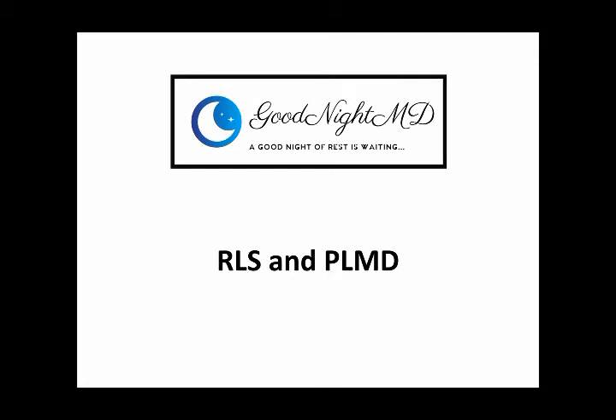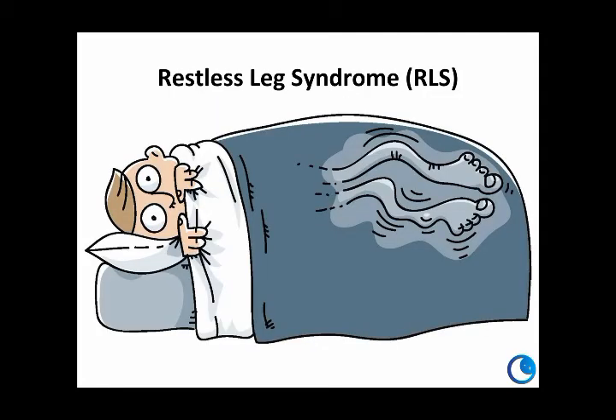Let's talk about restless leg and periodic limb movement disorder. Restless leg syndrome, or RLS, is an unpleasant sensation. Some descriptions include creepy crawly, ants on my leg, dull deep ache or pain. Sometimes it's even just indescribable.